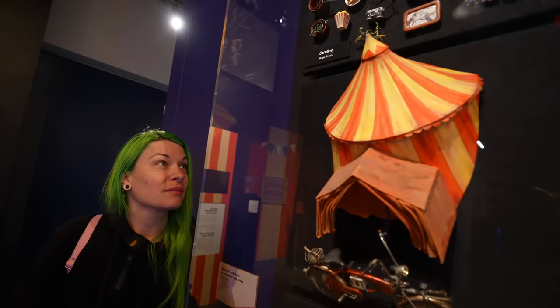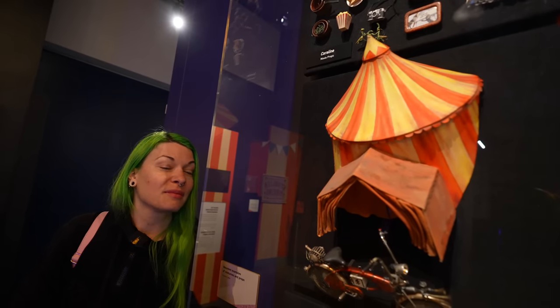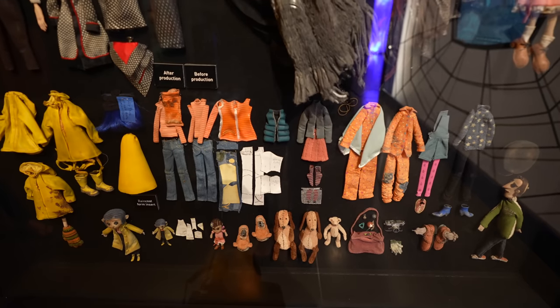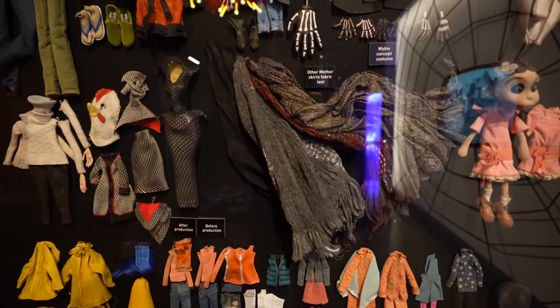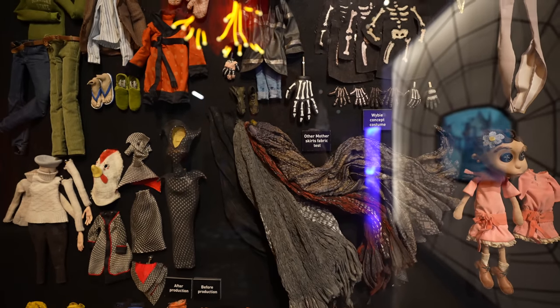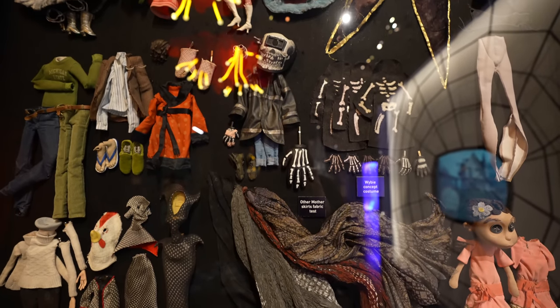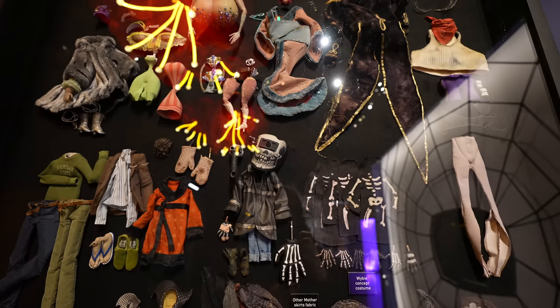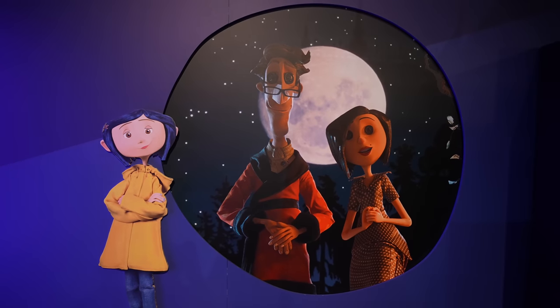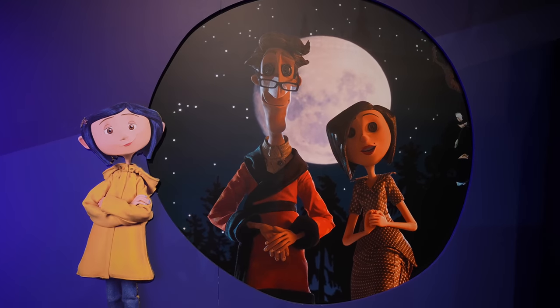They have so much stuff and we just walked into the exhibit — there's so much to look at. Right next to that they have a display case filled with all the different costumes and a few of the different puppets that they used. Beautiful, right? And this is just the first room — the experience doesn't end there.